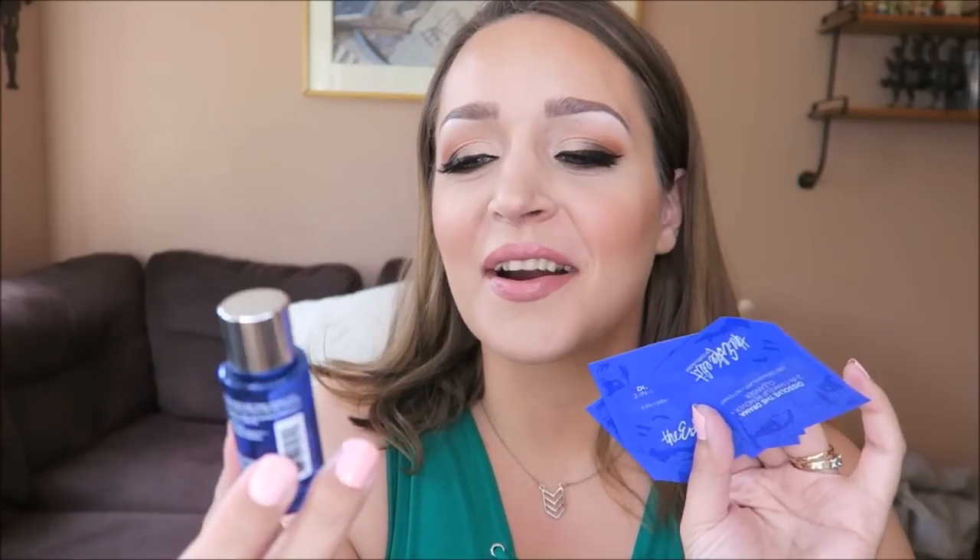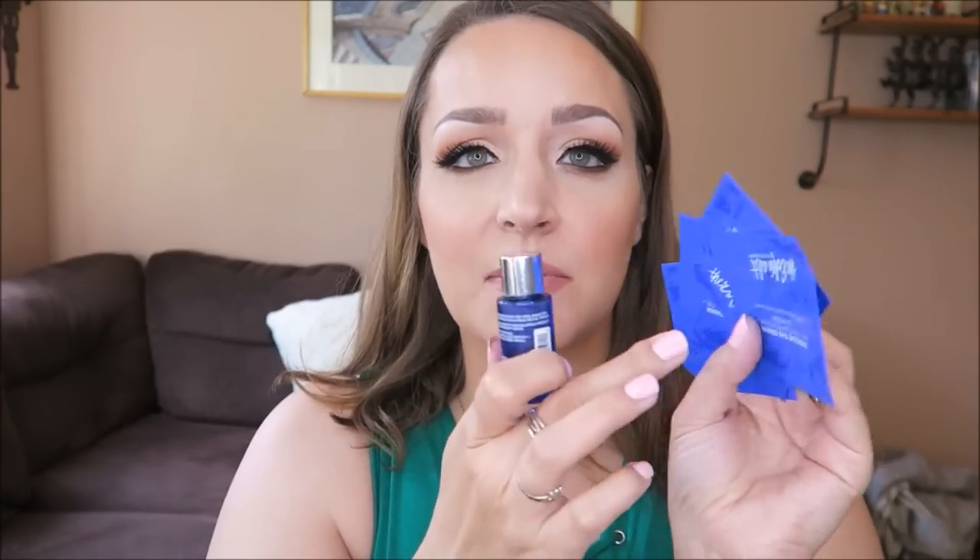First up is a point perk: the Estée Edit Dissolve the Drama two-in-one makeup remover cleanser. It came as a bunch of foil packets — each one has about three uses, so this was roughly two weeks worth of makeup remover. It's a cleansing oil, similar to others on the market. I put it all over my face, rub it in, then add a little water to make it milky, and it gets all the makeup off. I really like this and would buy it.